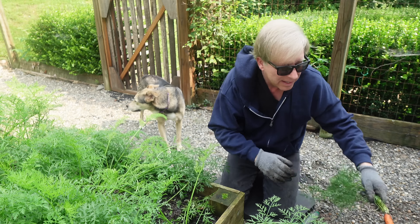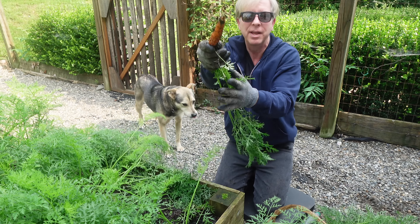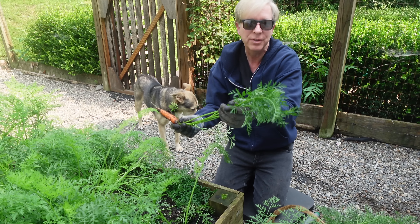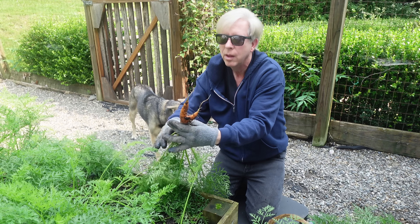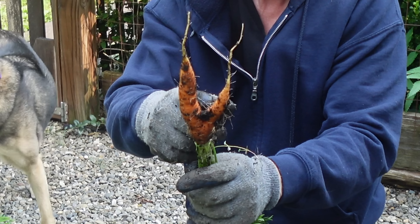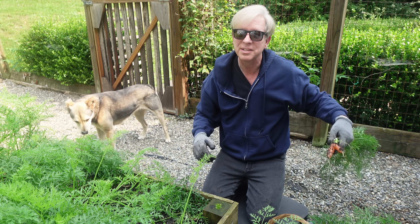This is lovely. Another winner. The carrot tops are edible, too — we might make carrot pesto later today. Here's an example of a carrot that bumped into a rock, so it split in two. Still good, still edible.